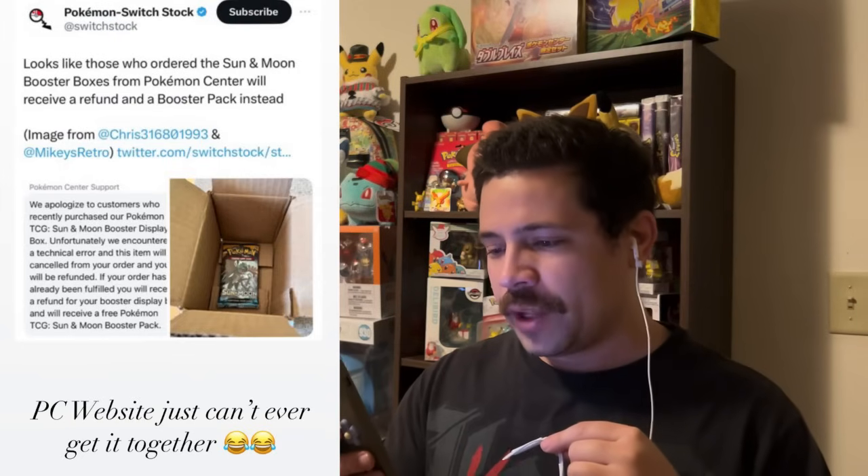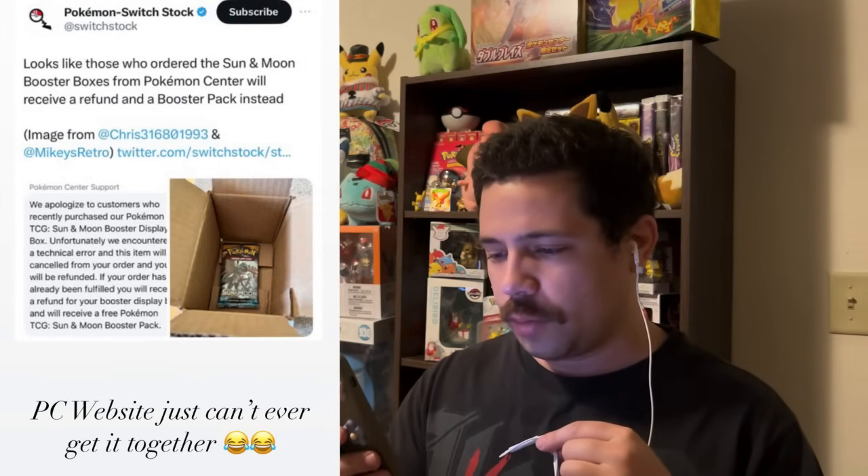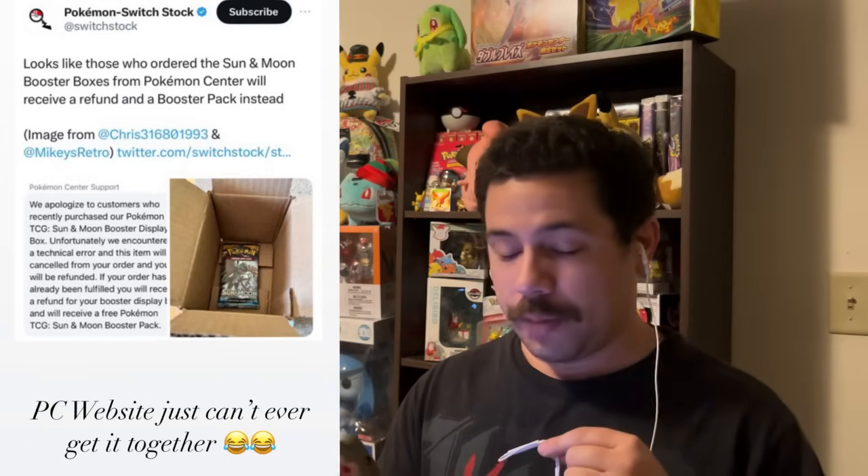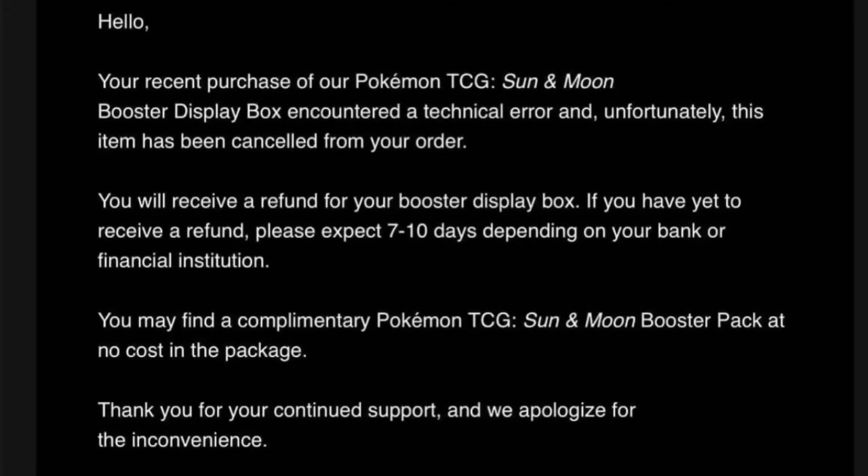I would have picked one up - I like the actual set, the Lapras card in that is great. But I saw stuff floating around on Instagram that looks like this: those who ordered the Sun and Moon booster boxes from Pokemon Center will receive a booster box and a refund instead. 'We apologize to customers who recently purchased our Pokemon TCG Sun and Moon display box. Unfortunately we encountered a technical error and the item will be canceled from your order and you will be refunded. If your order is already fulfilled, you'll get a refund and your booster display - you'll just receive a free Sun and Moon base set booster pack.'